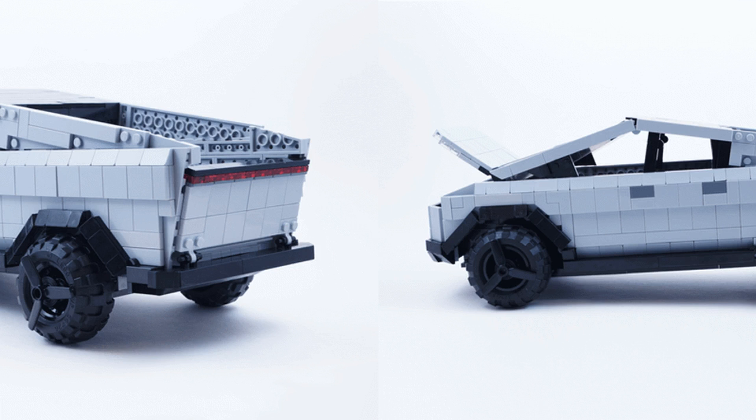LEGO Ideas is a crowdsourcing website devoted to highlighting user-submitted LEGO designs, which are hosted for about six months. The community can upvote creations, earning them more time. If enough people like a design, the company will consider producing an actual LEGO set based on it.